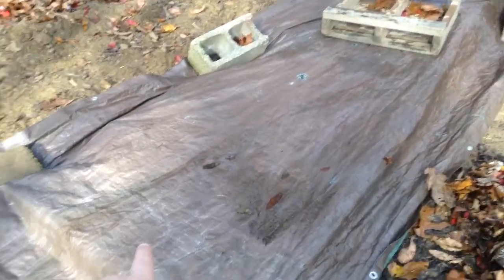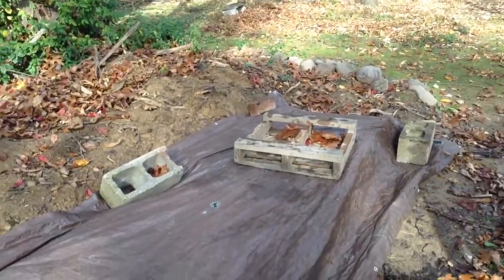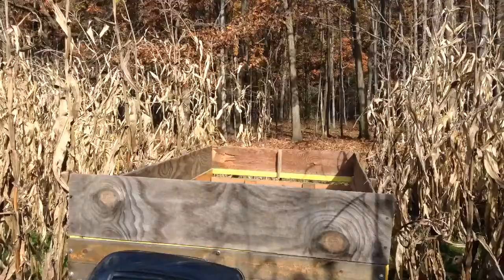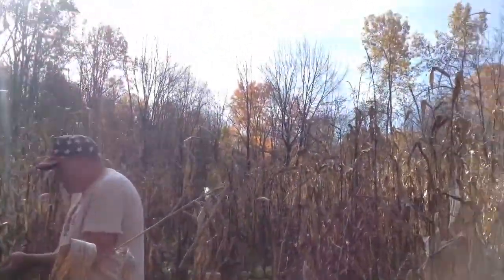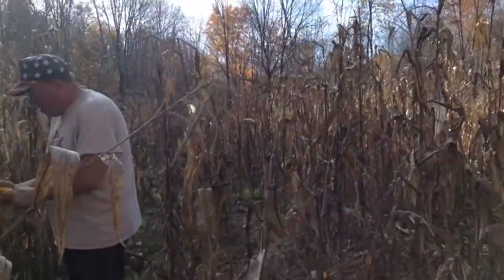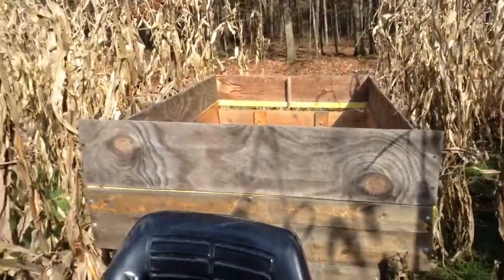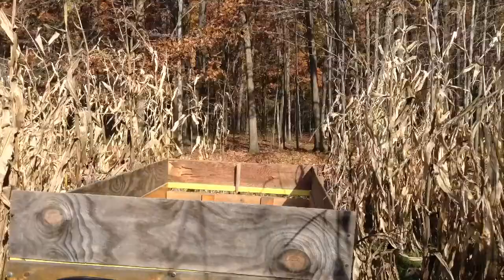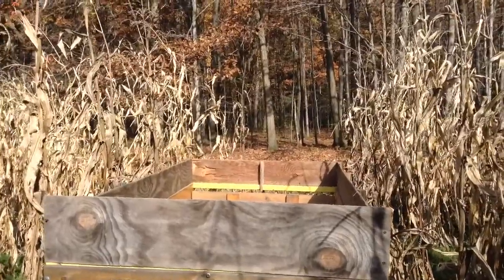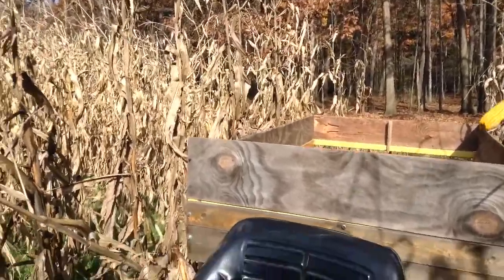Alright guys, we just covered up the potato fridges with the tarp and the cement blocks. So we drove up the tractor a little bit right down the center, and we are gonna start picking a little bit of the corn. We can't get barely even a fraction of it done today because there's so much to do, but I will make a full-on video of just us picking corn with probably Uncle Dave and my brother.